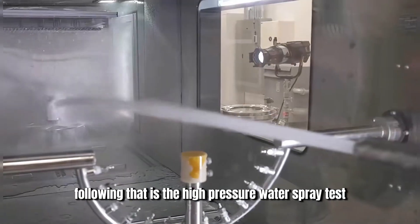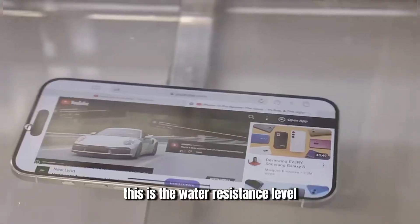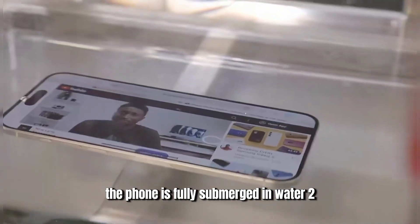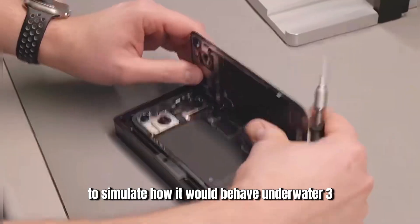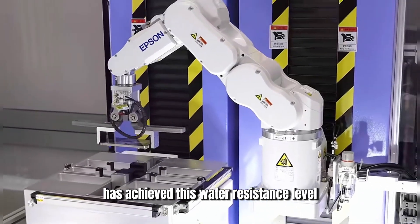Following that is the high-pressure water spray test for level six, where a high-pressure water gun directly sprays the phone. This is the water resistance level most high-end phones currently meet. The top, fourth level is the clean water pressure test: the phone is fully submerged and the pressure is increased to simulate underwater conditions. If it passes, the water resistance level reaches eight. The iPhone 16, being released tonight, has achieved this water resistance level.